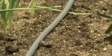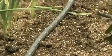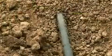When we start the irrigation, the pressure of the water makes the pipe swell and it begins to exudate water along its entire surface.